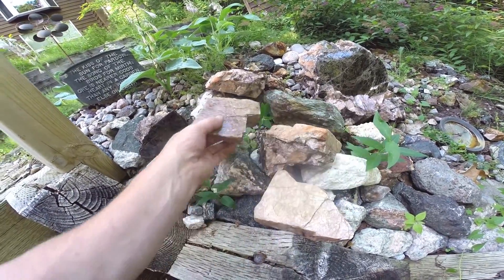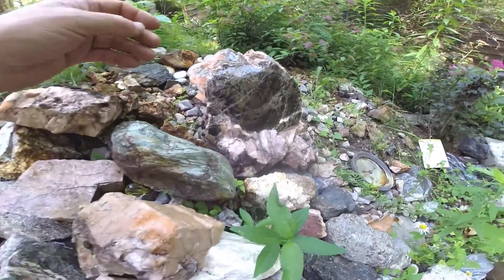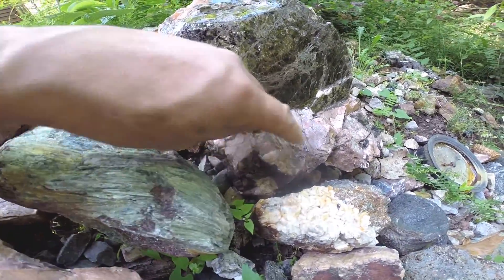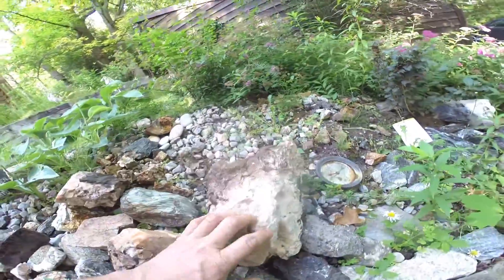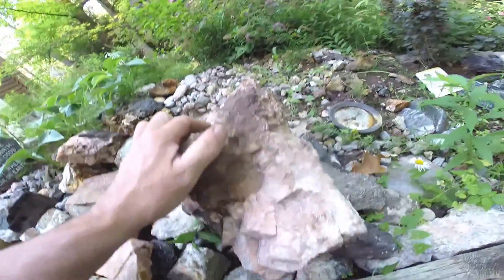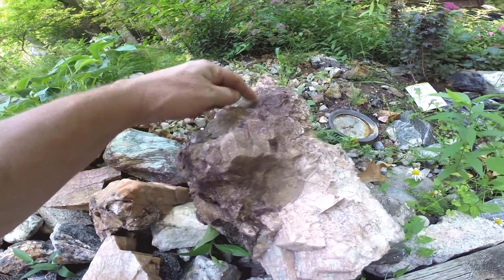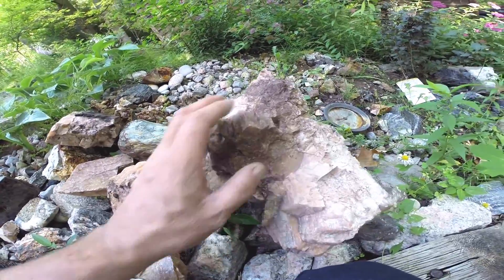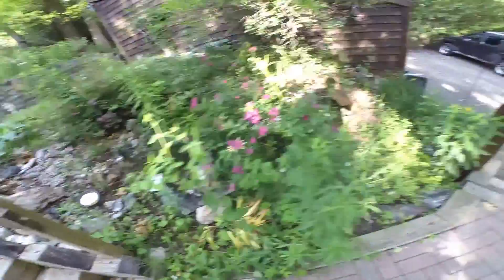Same thing here — nice and shiny. Again, not quite sure what to do with this one. There's a big piece of muscovite here, and you can see the terminations of the feldspar. Pull this one over — you can see the terminations of the feldspar. If nothing else, it's a beautiful garden rock.